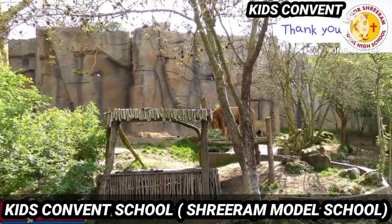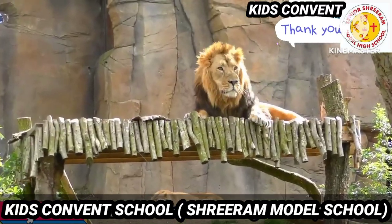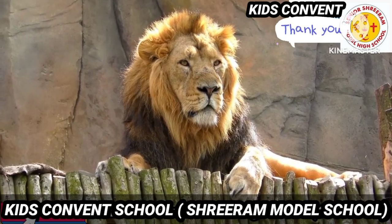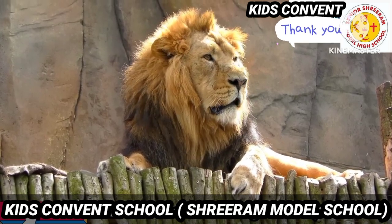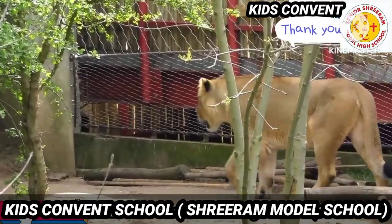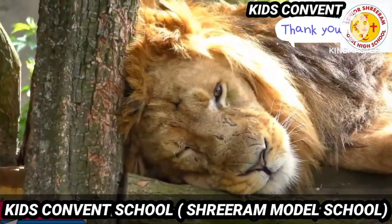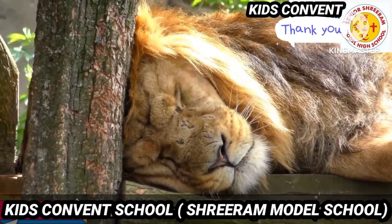The first one is the king of the forest. Can you guess it? Yes, it is the lion. Be very quiet — he is sleeping. Do you know a lion is a wild animal and lives in a jungle? He has a big mane around his head, he only eats meat, and he roars very loudly. Let's move on to the next animal.